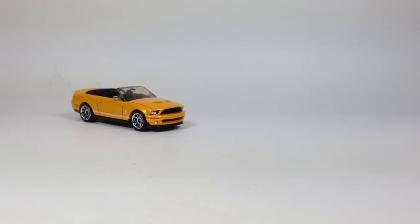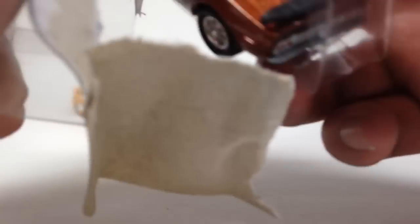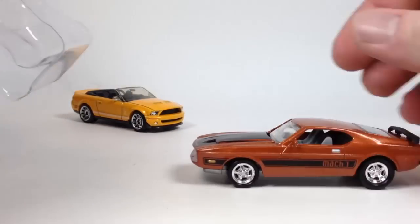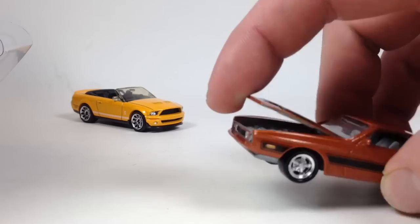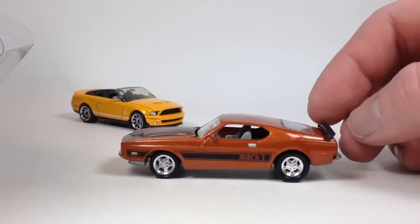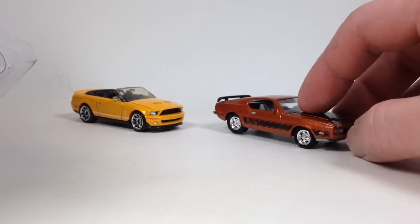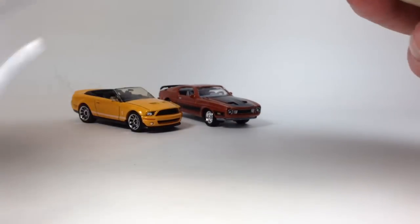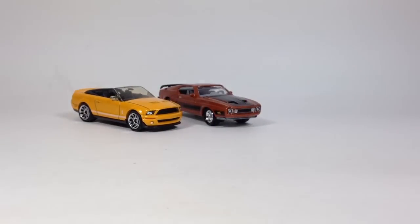Now the Johnny Lightning vault car Mustang Mach 1 — I don't have an example of this casting in my collection either, so that's pretty cool. It's got plastic tires, metal body, metal base with opening hood and cast metal engine. Definitely not as cool as the Auto World Mach 1 casting, but the proportions are a little wacky — some Johnny Lightning castings just are. This one is limited to 20,000 pieces.